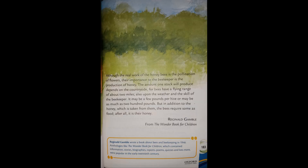Although the real work of the honeybee is the pollination of flowers, their importance to the beekeeper is the production of honey. The amount one stock will produce depends on the countryside, for bees have a flying range of about two miles, as well as upon the weather and the skill of the beekeeper. It may be a few pounds per hive or as much as 200 pounds. But in addition to the honey taken from them, the bees require some as food — after all, it is their honey.